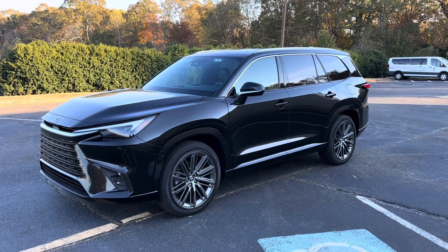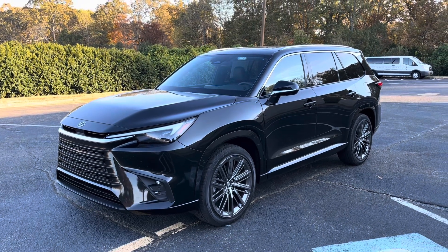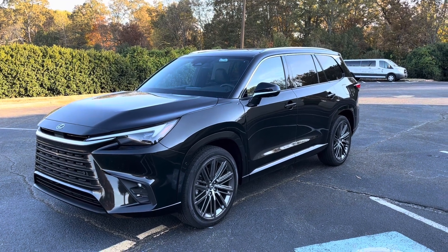Hey YouTube, it's Brooks, and today we are back with the all-new 2024 Lexus TX350. As always, as an employee of Toyota Motor North America, these views are my own and do not reflect those of the company.